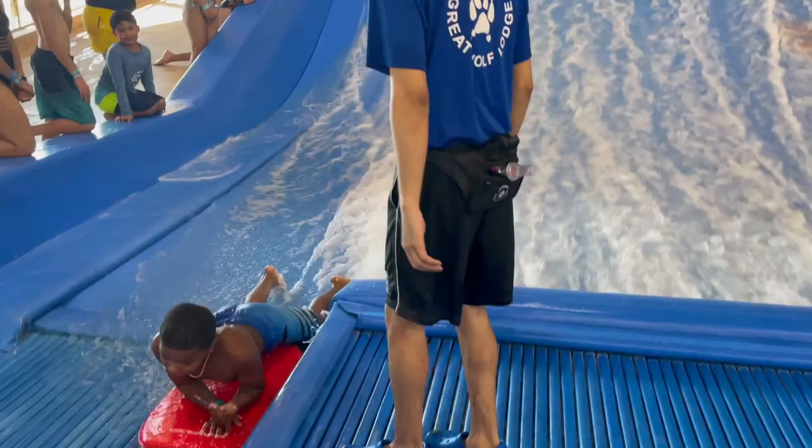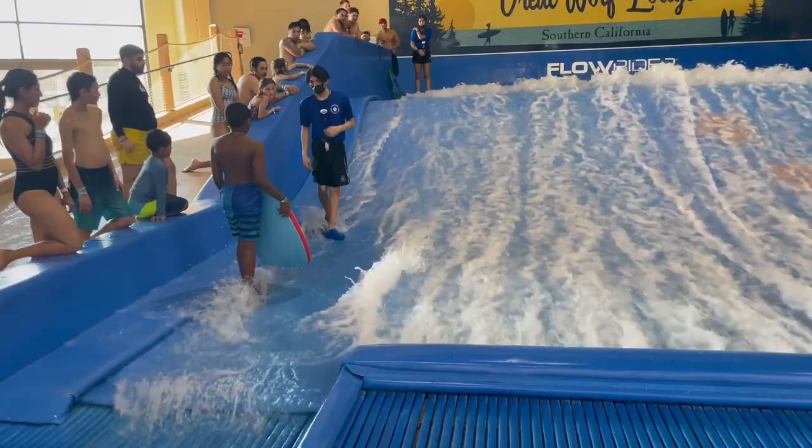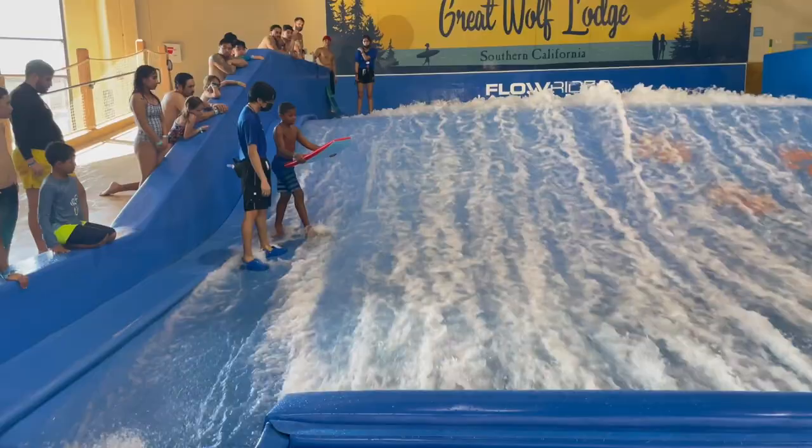The cool thing about Great Wolf Lodge is they are always running some type of special. We were able to get 30% off our entire stay just by Googling and joining Facebook tips and tricks groups for Great Wolf Lodge at the Anaheim location. I was able to get a coupon code and get 30% off our entire trip, which really helped financially — and that is really important for large families.